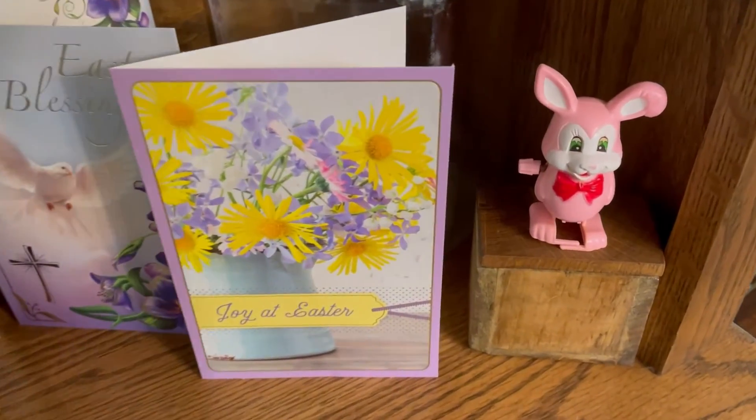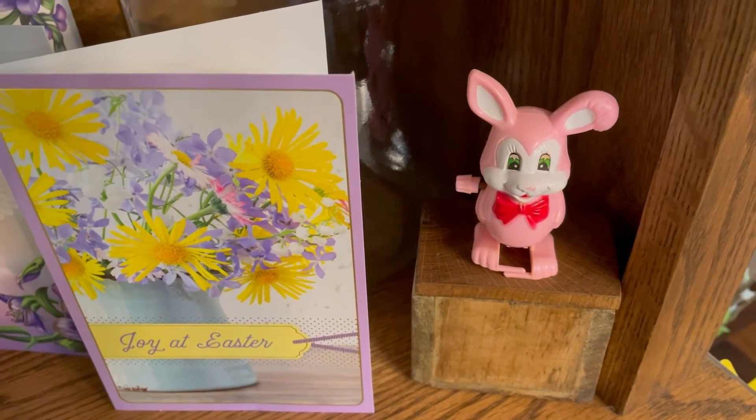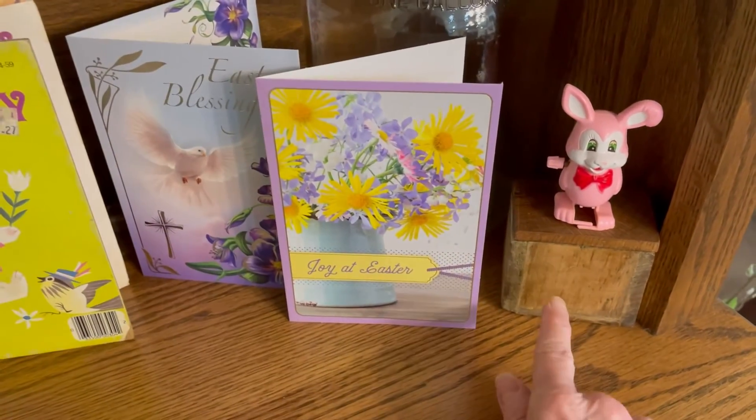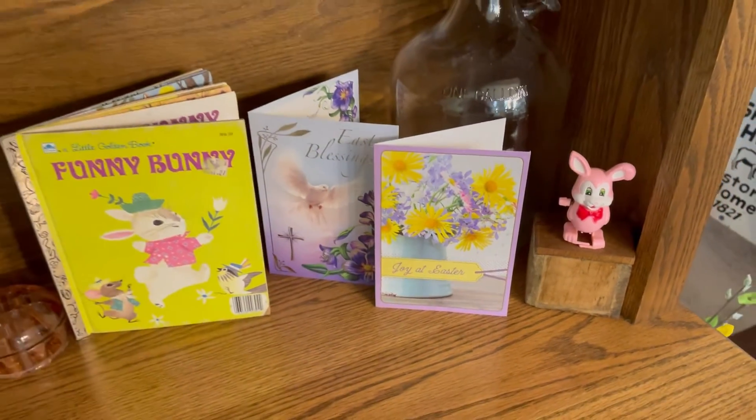Here's where my little wind-up toy ended up for Easter. I just loved him and a lot of you loved him as well. He's perched there on my little treasure box, which has some mementos from my dad inside.